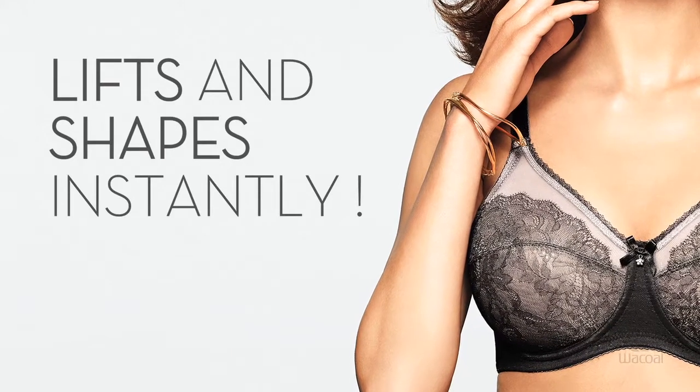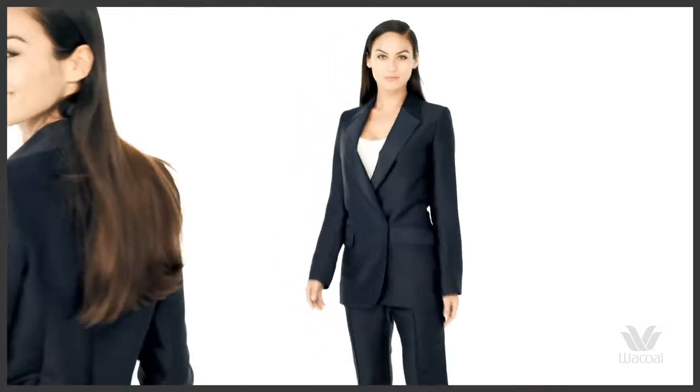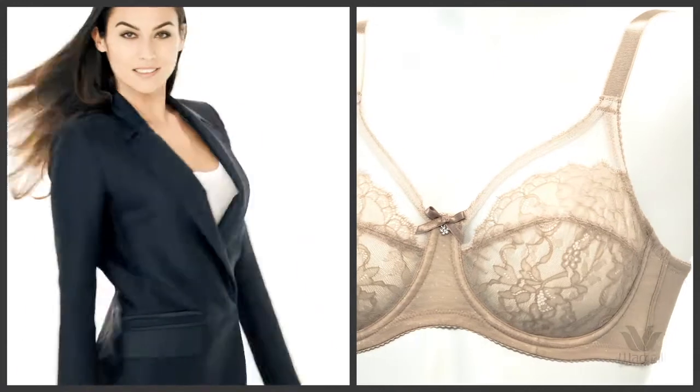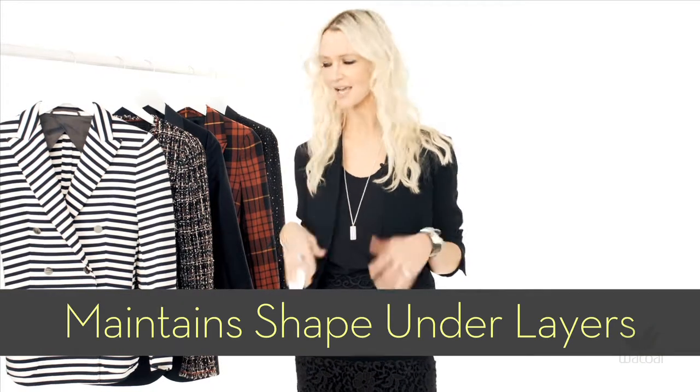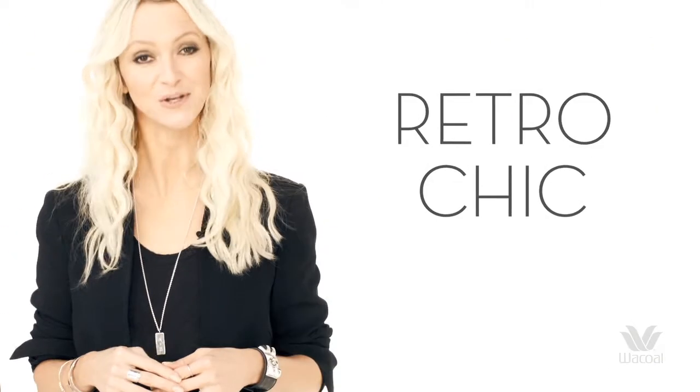The bra cups are made of a non-stretch fabric, so they give excellent lift and shape instantly. When it comes to dressing, this is the bra that you can layer and layer and still keep your girly figure, as the seams give extra shape, just like a tailored jacket. Calling all fuller busted women, this is the Waco bra for you.